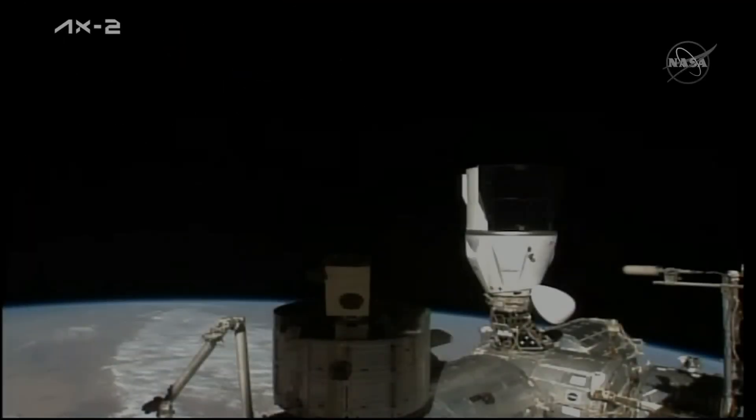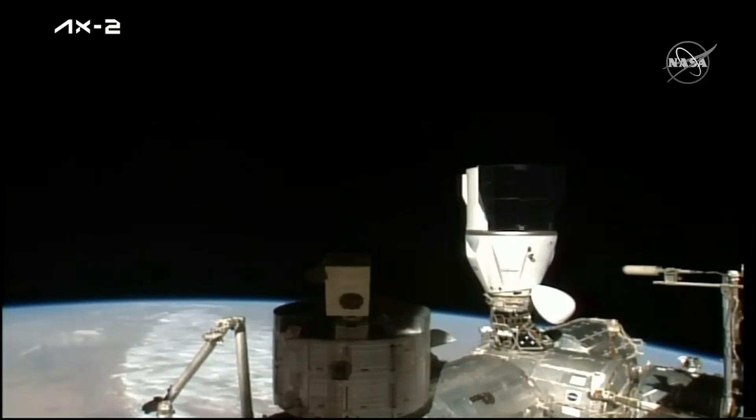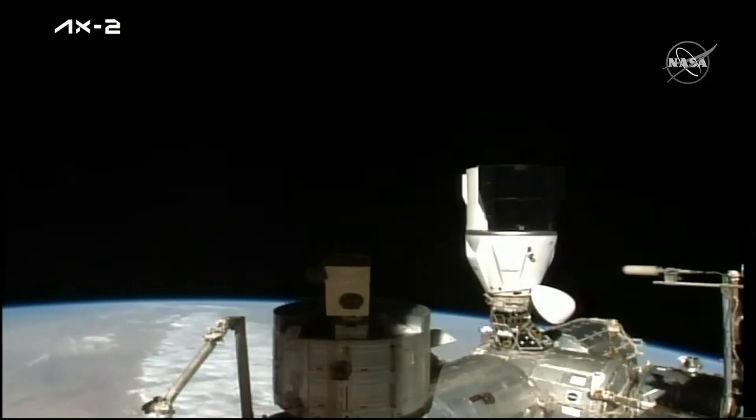We docked at 8:12 a.m. Central Time this morning — a little over an hour ago — to the Node-2 Zenith, or space-facing port, which is where you see the crew now. They are flying over the country of Chad, 256 miles above Earth. The Dragon hatch is not open yet. We've still got some things to work through on the SpaceX side as well as on the NASA side, to make sure we're ready to welcome the AX-2 crew members aboard.